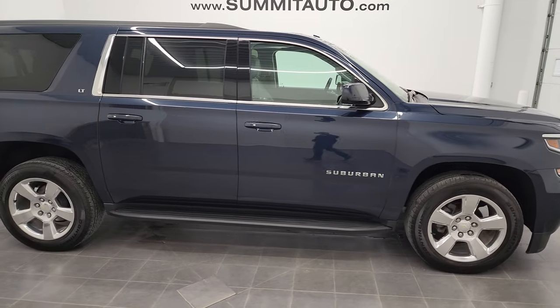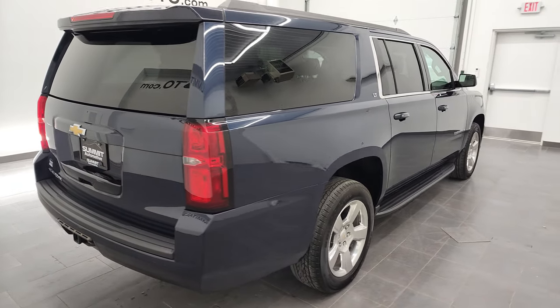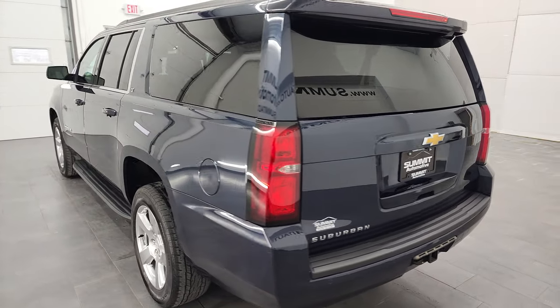Hey, this is Brett, and this 2017 Chevy Suburban LT1 is stock number 12905Z. We are here at Summit Automotive in Fond du Lac, Wisconsin, your new and used SUV headquarters.